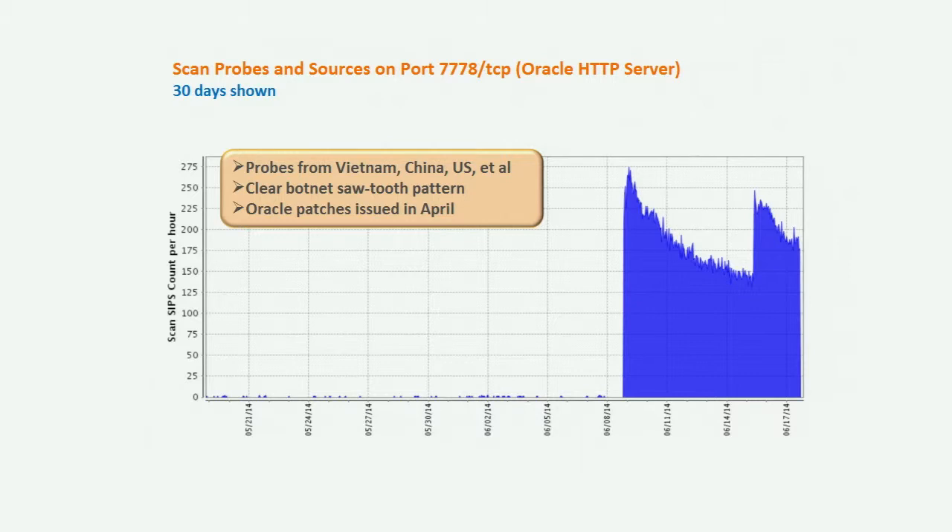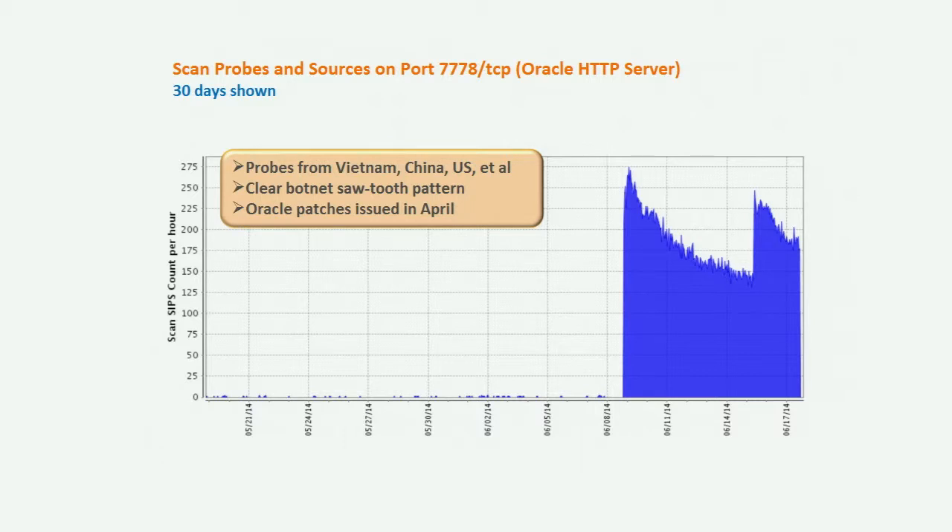Next is scan probes and sources. We've seen a significant increase in sources scanning on port 7778 TCP. That's associated with the Oracle HTTP server and the last round of critical updates for the Oracle database, issued in April. We've seen it fairly typically that when updates come out there's been scanning activity looking for them. We're seeing that sawtooth pattern again — on the order of hundreds of sources scanning, tapering off, with a resurgence just a couple of days ago.